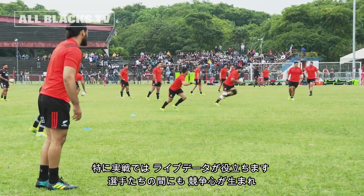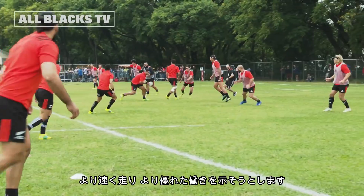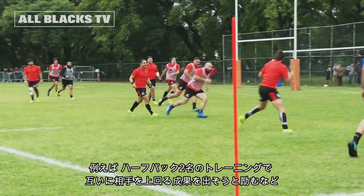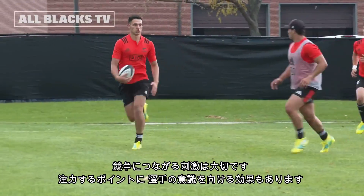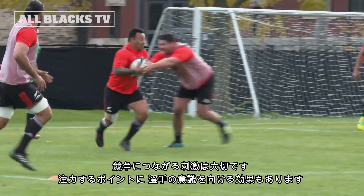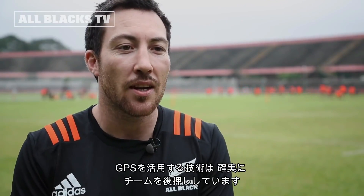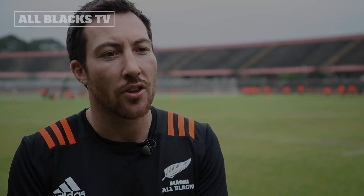It definitely drives competition, especially when you can look at things live. If guys want to out-sprint each other or out-work each other — especially if you've got two halfbacks going at it in a training session — they're always pretty competitive. Anything that we can do that creates competition and a bit of context for players to have awareness of when we want them working hard, so that they get that stimulus, that's what we want to achieve, and this technology definitely helps us do that.